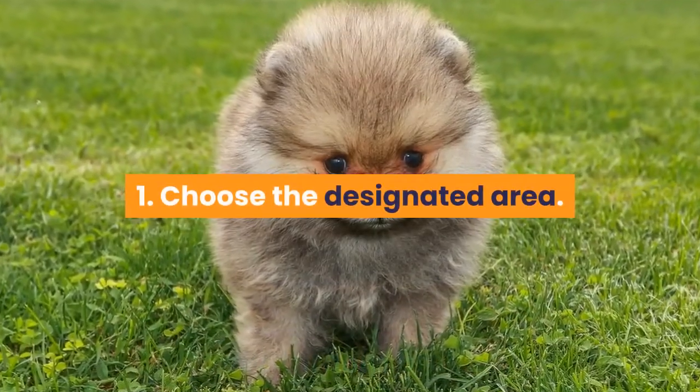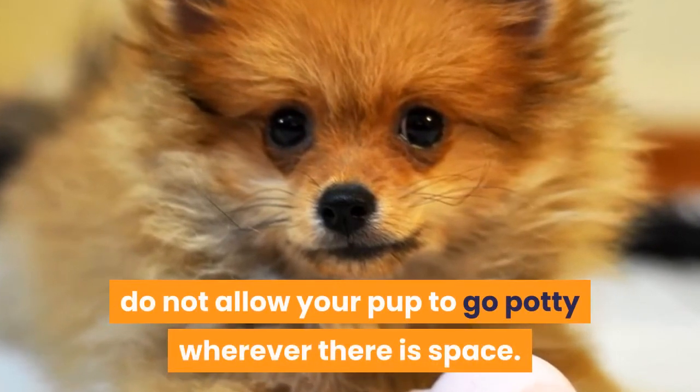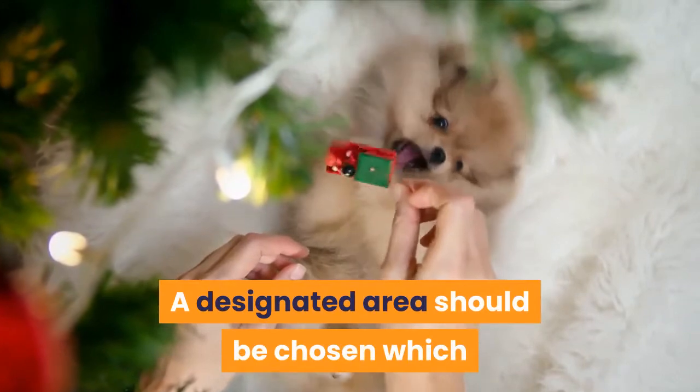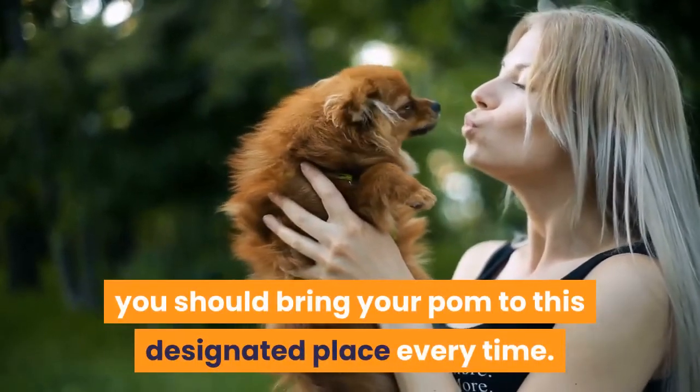Tip 1: Choose a designated area. This is the first thing that you should do — do not allow your pup to go potty wherever there is space. A designated area should be chosen which should be at least an 8 to 10 foot diameter. You should bring your Pom to this designated place every time.